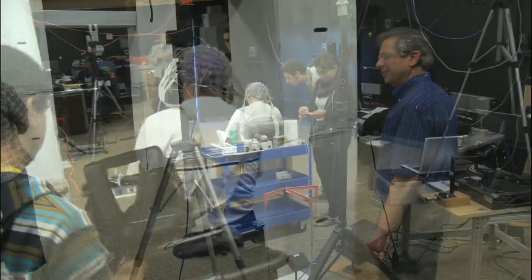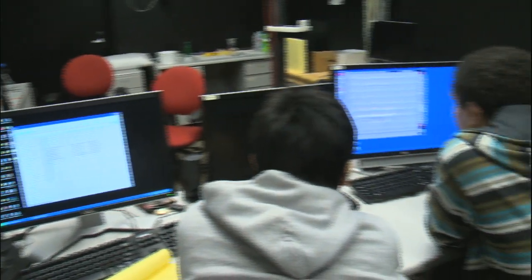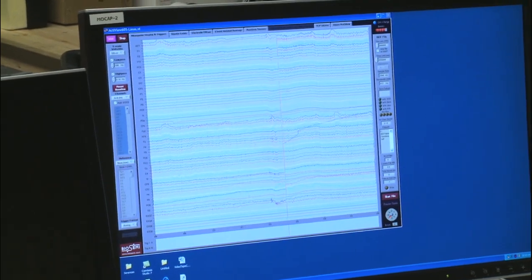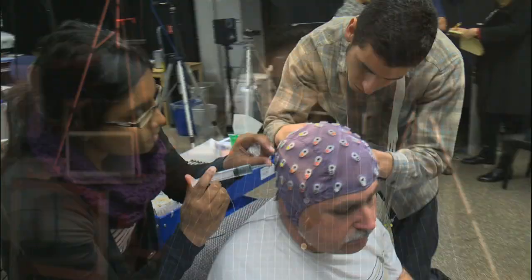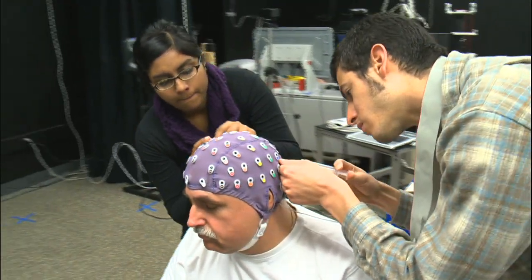With brain-computer interface, or BCI, a computer not only reads brain activity, but sends signals to an external device, like a wheelchair or a robot, to execute an action. We're not reading people's thoughts as they're thinking about Shakespeare's lines — that's a long way off — but reading their motor cortex thoughts about how they want to move, in which directions and so forth, that's very doable.